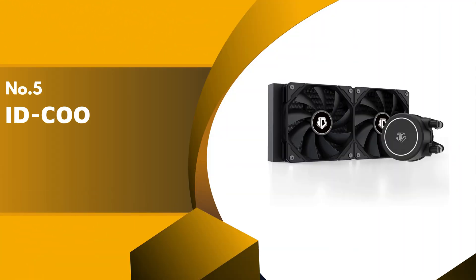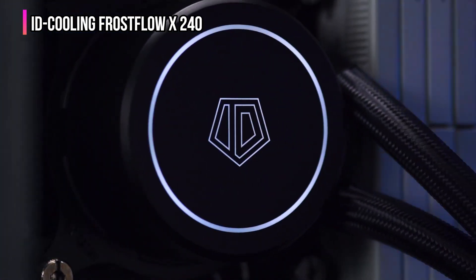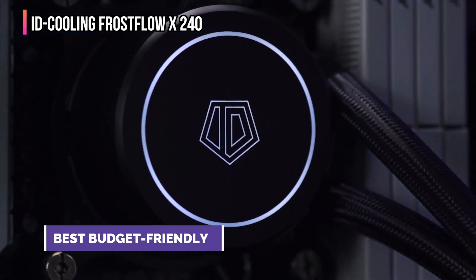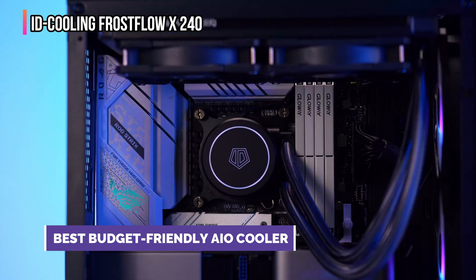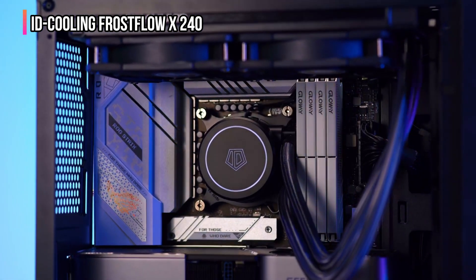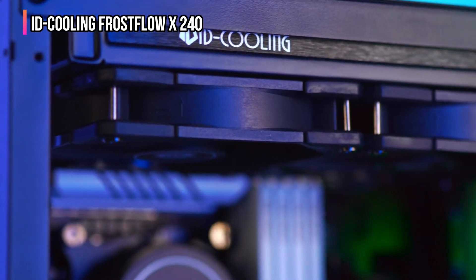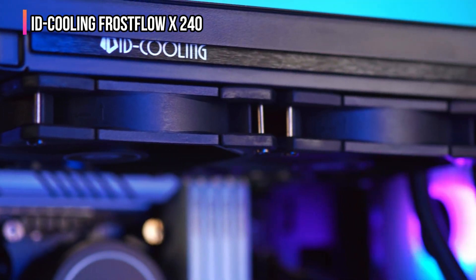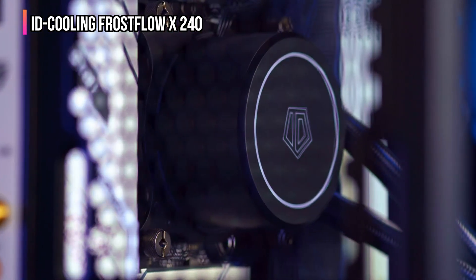The fifth product on our list is the ID Cooling Frostflow X240. If you're looking for a budget-friendly AIO cooler that delivers reliable performance and clean aesthetics, the ID Cooling Frostflow X240 is a fantastic choice. It gives you the cooling power of a dual-fan liquid cooler without the premium price tag, perfect for gamers, creators, and PC builders who want efficiency and value in one package.